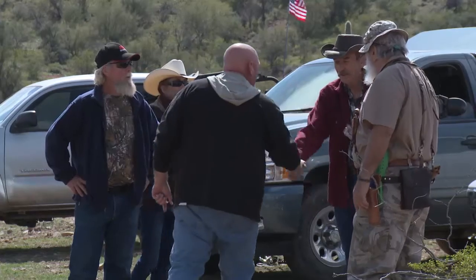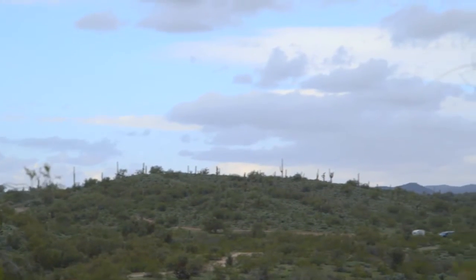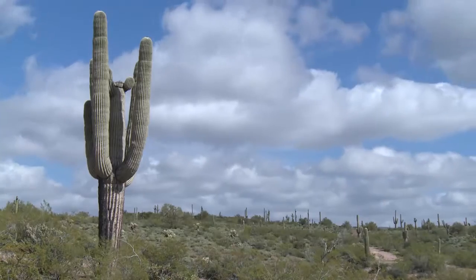You would not believe how excited I am to be on this particular gold trail. This is an area that I've heard about, I've read about, but I've never been here. Talked to my buddy Bill, found out that this is a spot that he's worked in the past and pulled out some great gold.